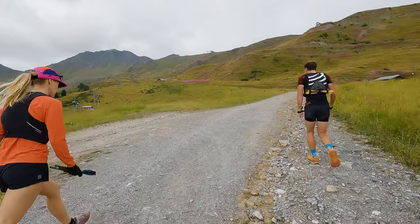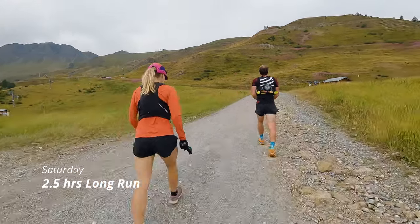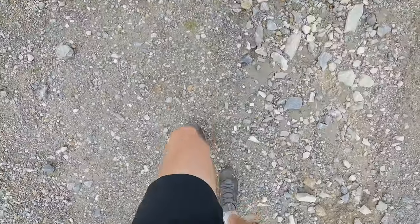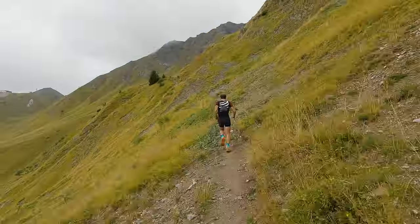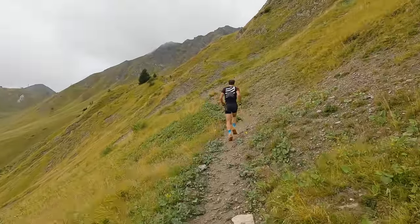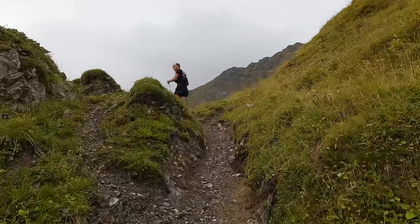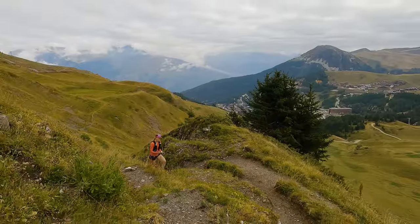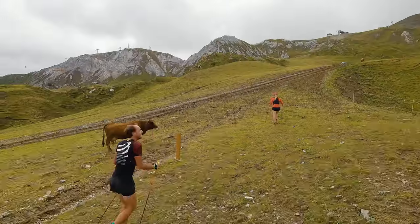Saturday was my last scheduled long run before next week's race. It's Saturday morning — we're just heading out for a long run. I've got about two and a half hours in the schedule, so we'll do a big loop around the ski hill, give or take.